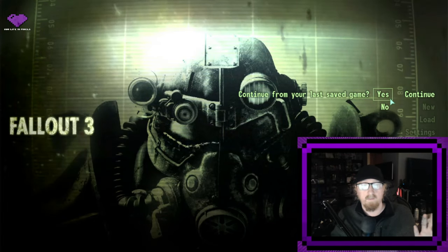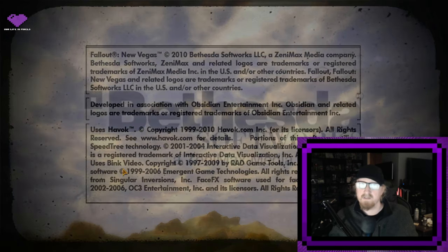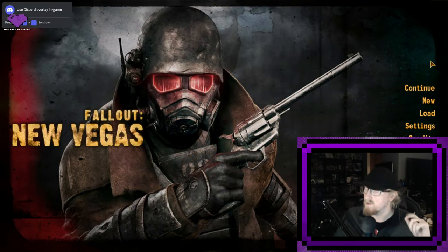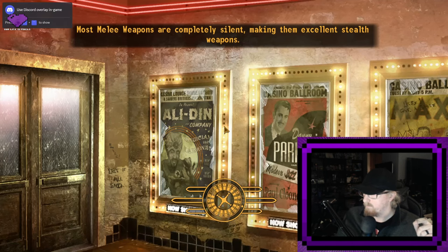I would not recommend using the PS3 streaming. I have fast internet — I pay for one-gig speeds — and it is choppy and broken. Their PS3 streaming for Fallout 3, New Vegas, and Oblivion specifically — I've tested all three — it's awful. Don't do it. I can't include footage of it because you can't record PS3 games on the PS5 using the record feature.